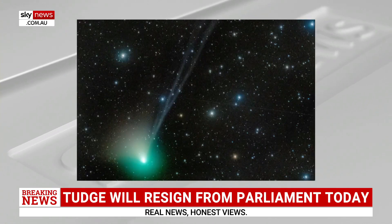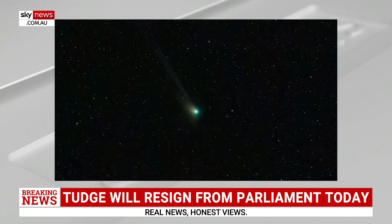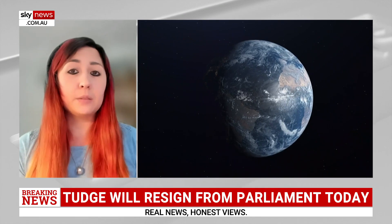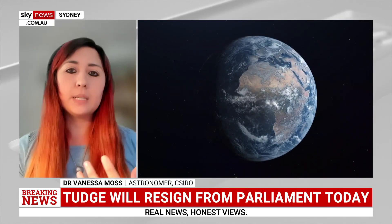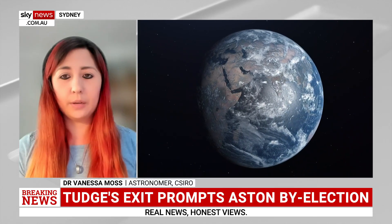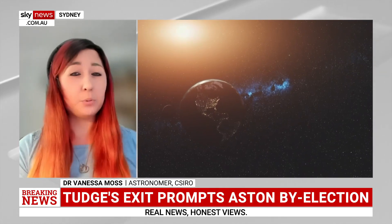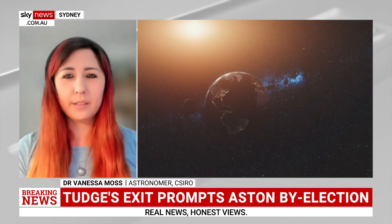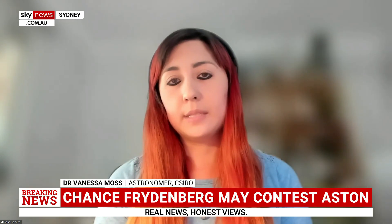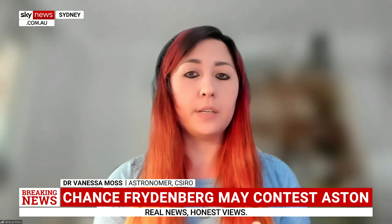Does that mean a comet doesn't pose any risk to us here on Earth? Anything that comes close to Earth that's a sizable body poses a risk — that includes comets, asteroids, or even space debris from our own satellites. It's about how much risk these things pose: the bigger something is, the more risk; the closer it is, the more risk. There was recently news about an asteroid that passed quite close — about the size of a minibus, which is pretty small by space-body standards. It came to about 3,600 kilometres, closer than a lot of our satellites orbit Earth. But being minibus-sized, even if it had come closer, it probably would have burnt up pretty easily in the atmosphere.